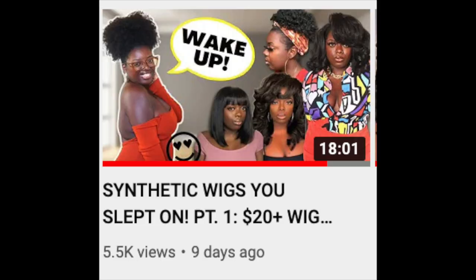Hey YouTube fam, it's your girl Gladys here to inspire you to live out loud via hair, fashion, and lifestyle. We are back with another video. Today we are talking about the synthetic wigs that you slept on or are currently sleeping on. This is a part two, so if you haven't checked out part one, I highly suggest you check it out after this video. Y'all know how much I love synthetic wigs, so let's get into part two.